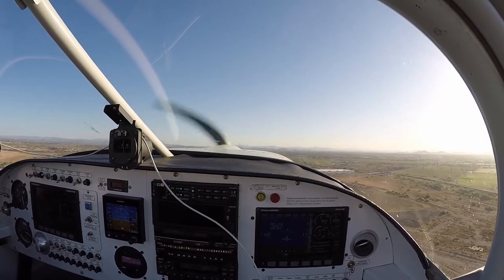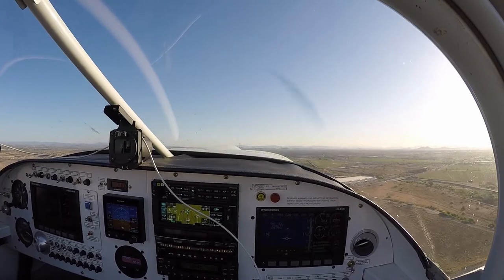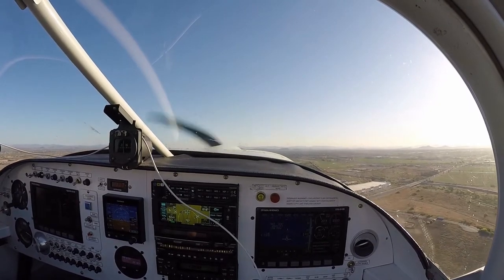Cirrus 4 Tango Alpha, you're following a Cessna at your 12 o'clock in the right crosswind for downwind. 4 Tango Alpha looking for the traffic.